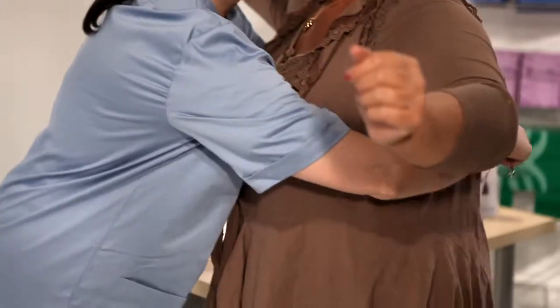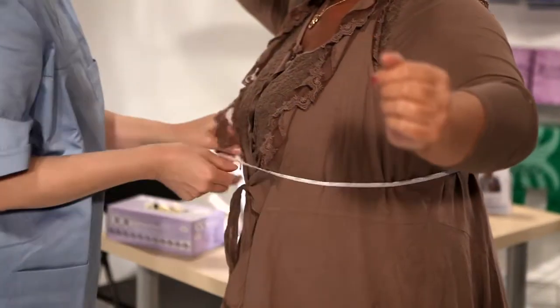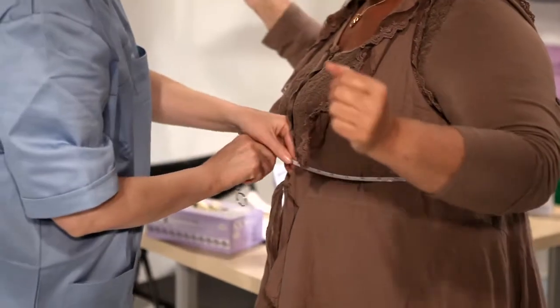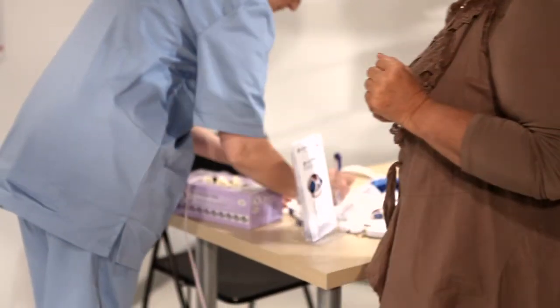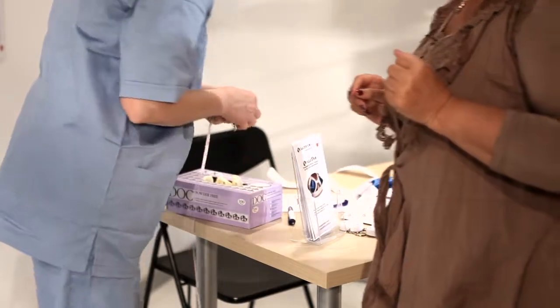The correct bra size is chosen by measuring the patient underneath the bust and at the fullest point of the breasts. The two measures are identified on the QualiBra sizing card to find the right size.